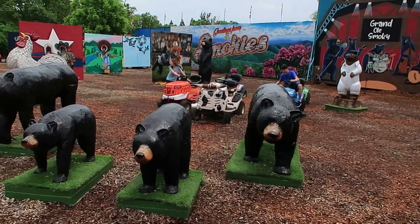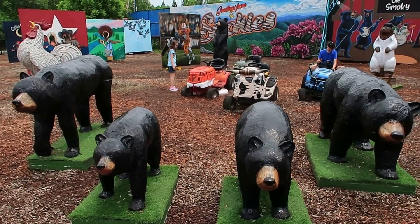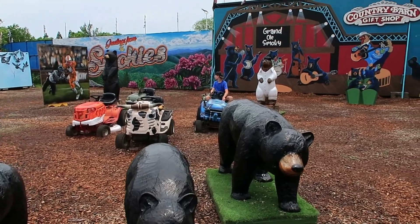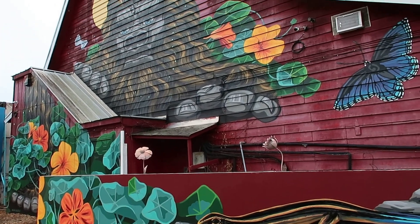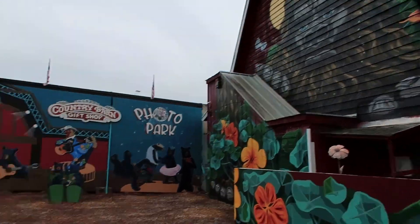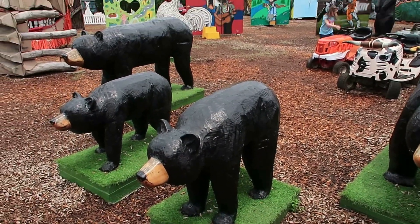We're at the selfie park at the Country Barn store in Pigeon Forge, right next to Three Bears. It's a free selfie park. There's a big Sasquatch, and they got a bear family to greet you when you come back here.